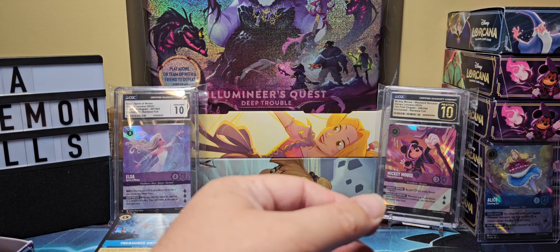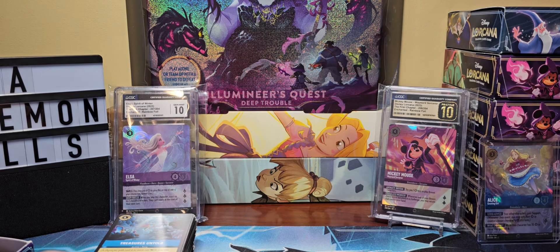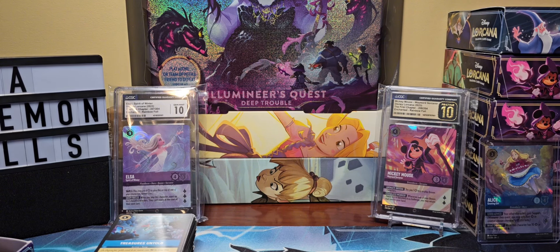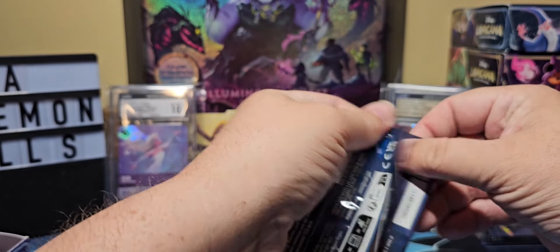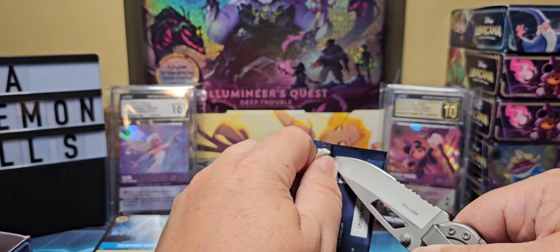I'm going to grab these sleeves before I run out because I feel like it's probably going to happen if we're not prepared. Okay, we're safe — crisis averted, we have sleeves coming. I had a big package of those somewhere too, I have to look for them.